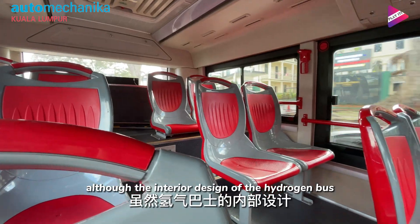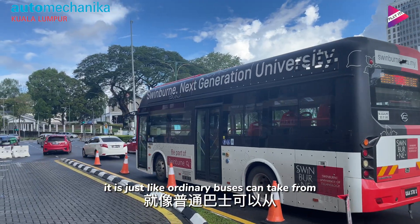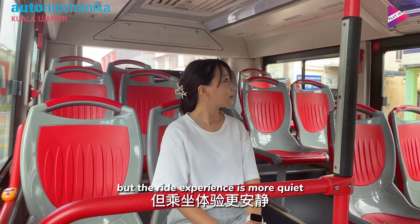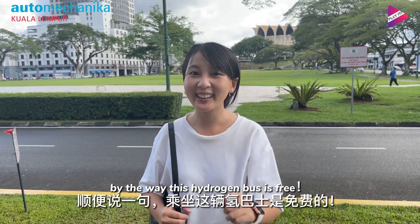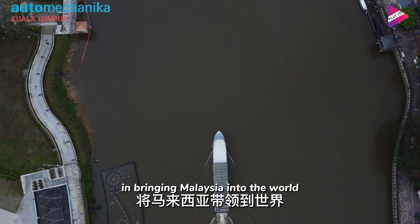Although the interior design of the hydrogen bus is not surprising or special — it can simply take you from point A to point B — the ride experience is more quiet compared to ordinary buses. By the way, this hydrogen bus is free!